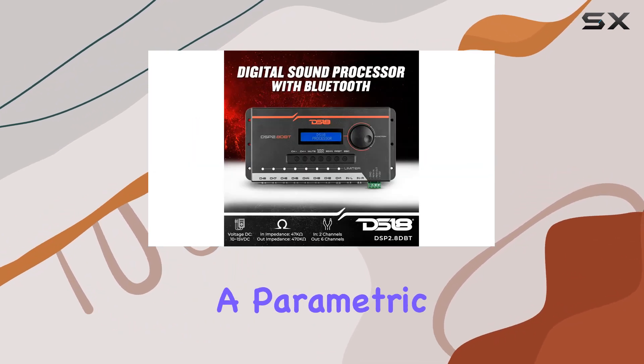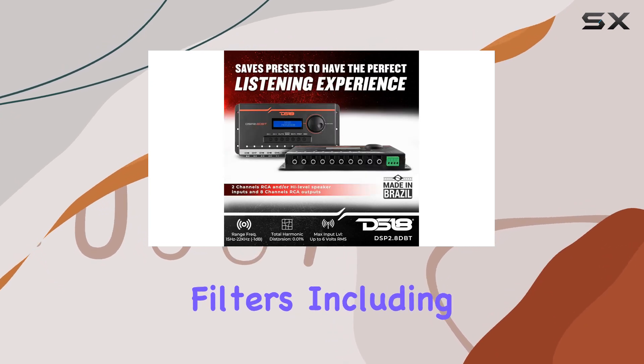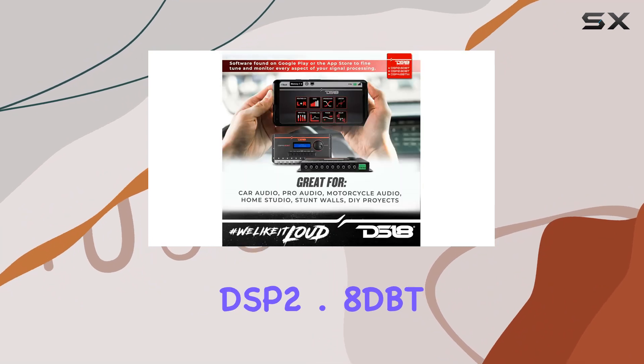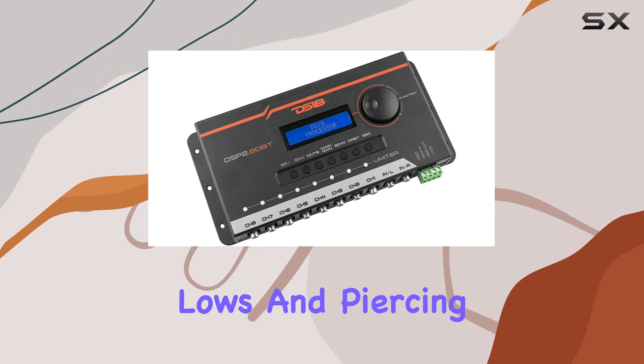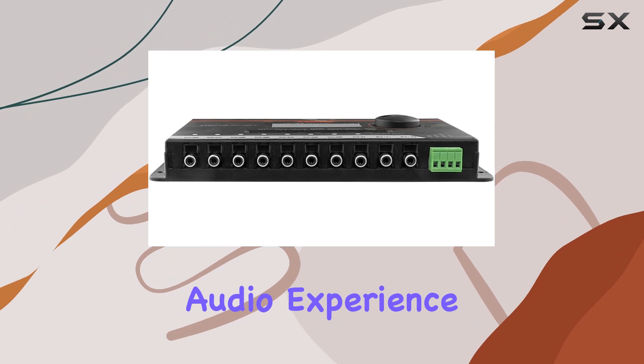Let's talk about sound quality. With a parametric equalizer offering 3 independent bands per channel and crossover filters including Butterworth, Linkwitz-Riley, and Bessel, the DSP 2.8 DBT ensures that every note hits just right. Say goodbye to muddy lows and piercing highs — this DSP puts you in the driver's seat of your audio experience.